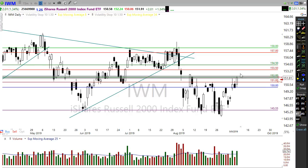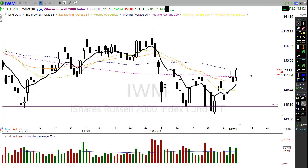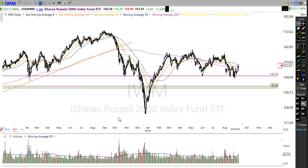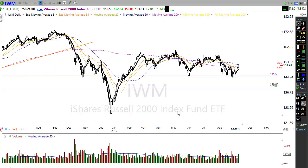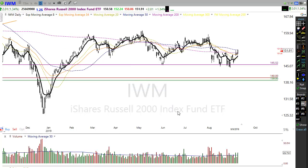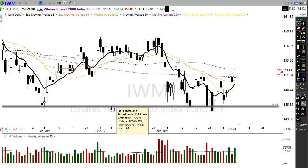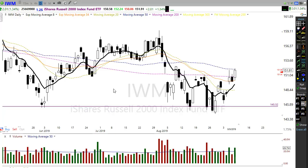The IWM crossed back up yesterday, giving us a nice little push, and this morning it's holding up pretty well, testing its 50-day moving average. We'll have to see if it can actually break through there. Overall, there's nothing about this IWM chart that warrants a lot of bullishness — small caps just can't seem to find much love at the moment — but it is nice to see it trying to catch a rally with the rest of the market.